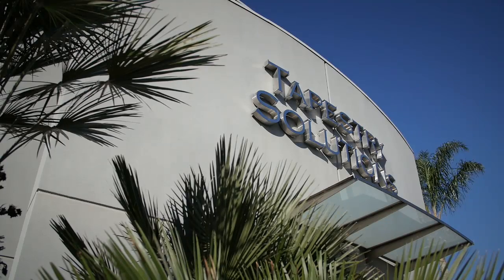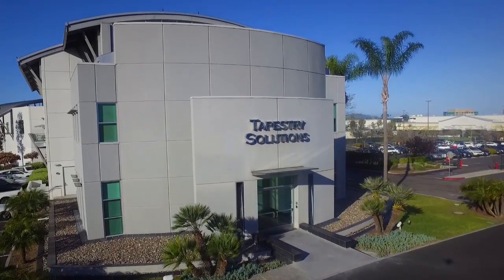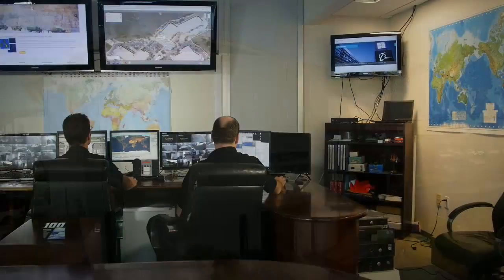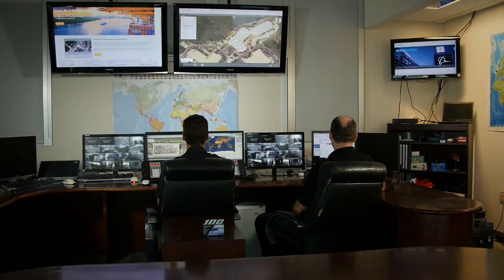Tapestry Solutions, a Boeing company, has unlocked the potential of the industrial revolution through data fusion. It's what we do best as a world-class provider of information management systems.